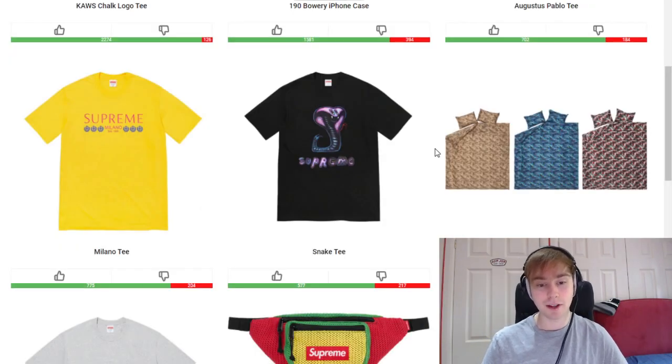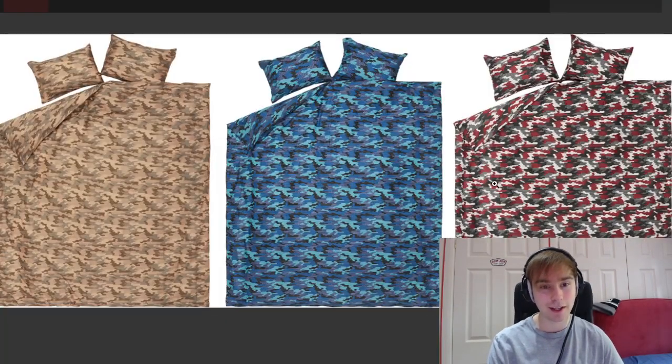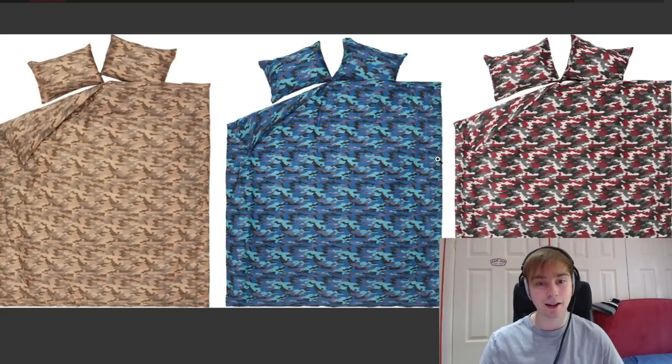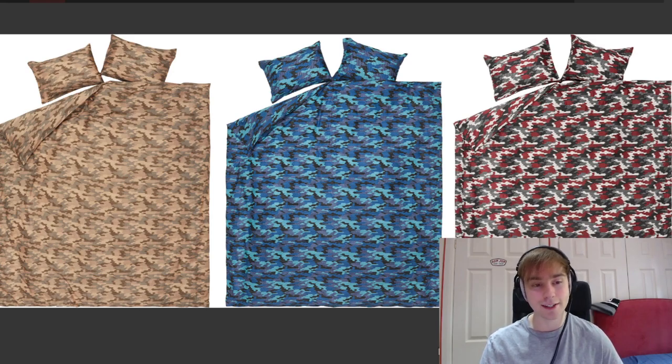We then have the Logo Camo Duvet and Pillow Set dropping this week. If there was a more cream or natural colorway I would 100% go for it — basically it says 'Supreme' throughout in different colors to mimic camo colorways. I think that's a really cool idea. I definitely think the blue and the red cow-camo colorways are the better two. I'm not too much a fan of the tan military one. They don't really do too many pillow and duvet sets nowadays, so it's a nice occasional piece.